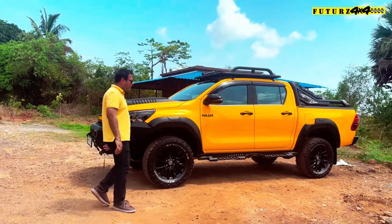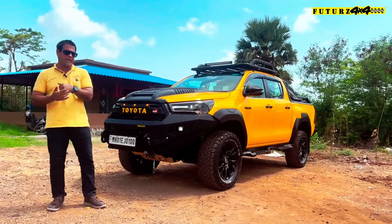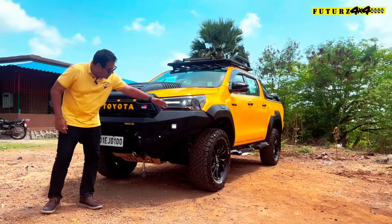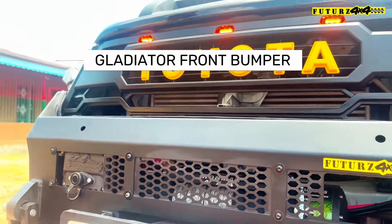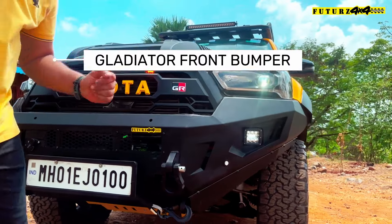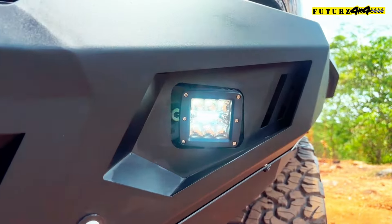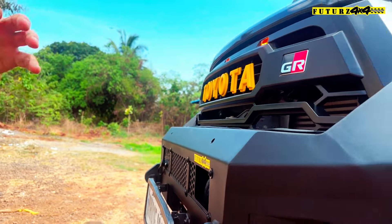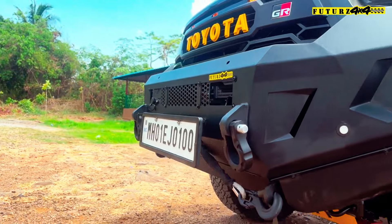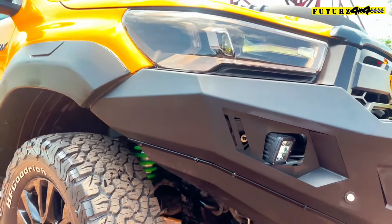Starting from the front of this vehicle, we have added a Futures 4x4 front bumper. This is our brand — Futures 4x4. It is a steel bumper which is about 3.5mm thick, and it comes with a fog lamp. You can see the fit and finish — there is no gap, there is clear bumper fitting. Every detail is very clean. This is Futures 4x4, our own baby, our own brand.